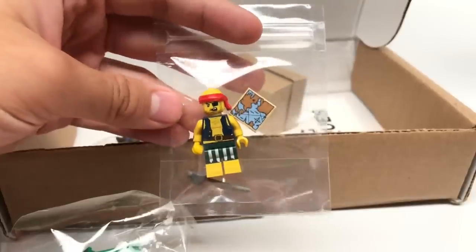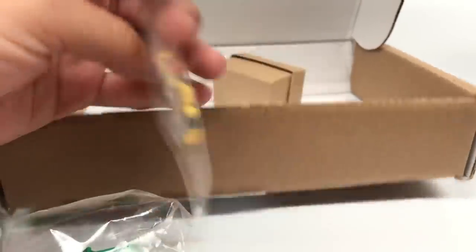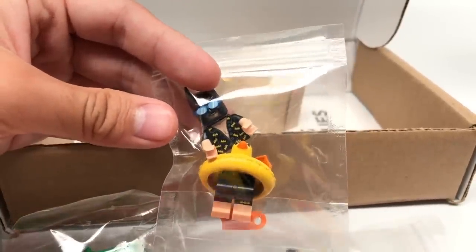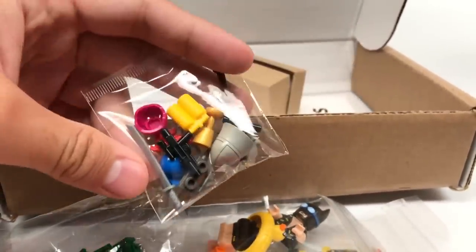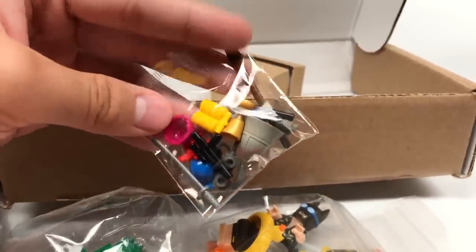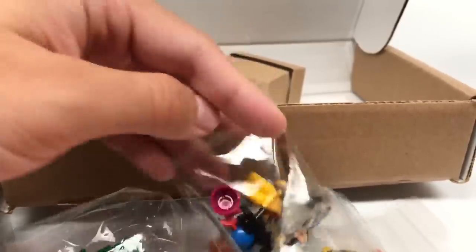And then the minifigures — let's see what we got. We got the pirate guy from Series 16. I don't think I have much of this guy, so that's pretty cool. Vacation Batman from Batman Series 1 — I think I have like four of this guy. Some accessories too, and I like getting that helmet in there. It looks like an old gray, so that's pretty cool. These are like my favorite parts of the box — they give little minifigure accessories.